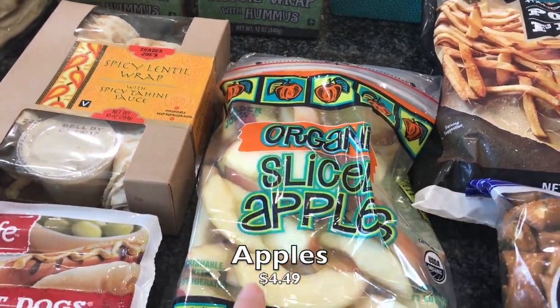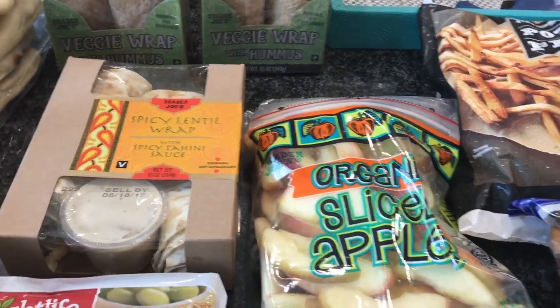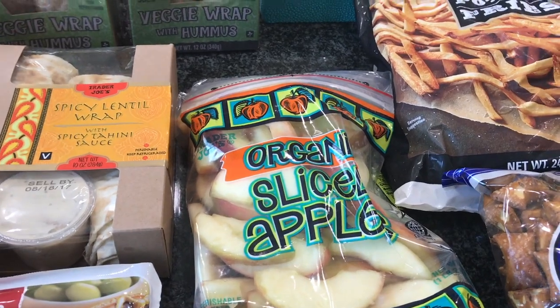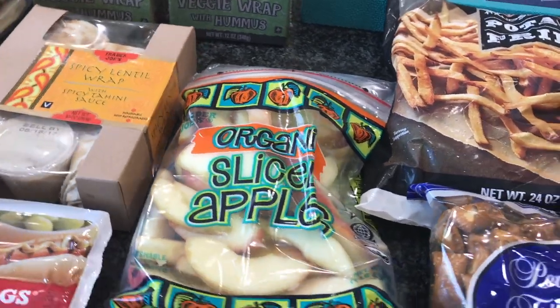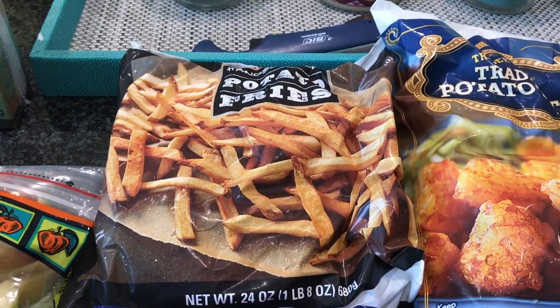I also picked up these sliced apples that are already pre-done. My kiddo saw them and said he wanted them, and I wasn't going to say no to apples. I got those and we can package them up for him to take to school.